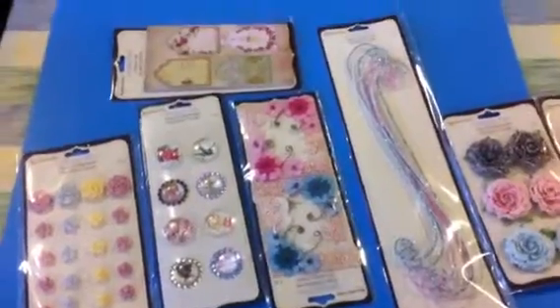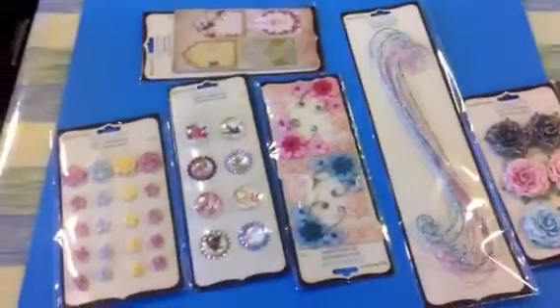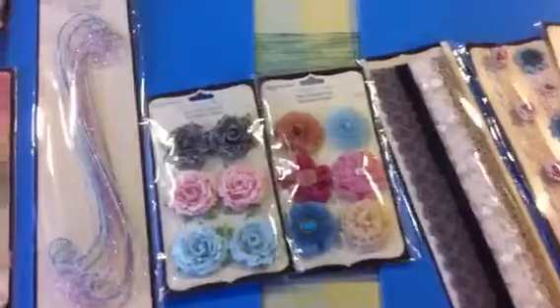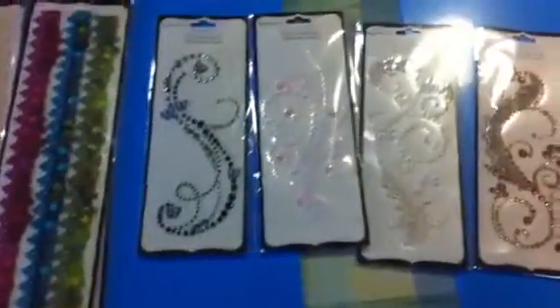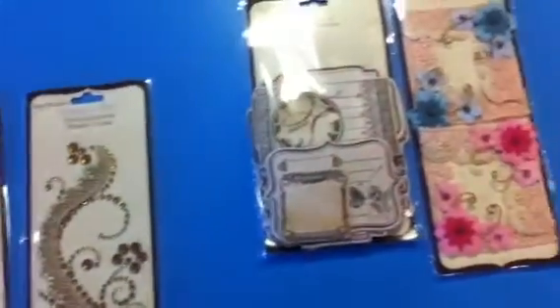So I called them and asked, do you have the new Recollections line? And they said yes. Of course it wasn't marked as being 50% off, but when I got to the cash register I reminded them that was the sale for the week. So you can see all the pretty trim and the flowers and everything was 50% off.